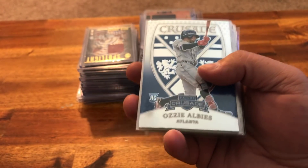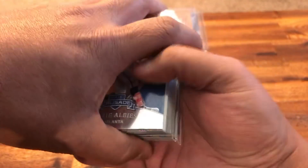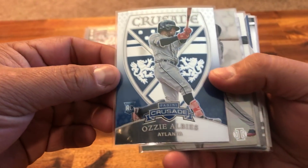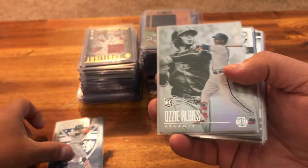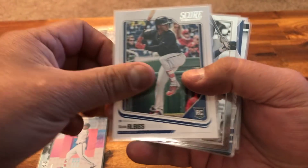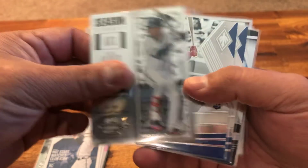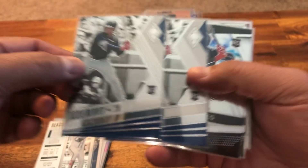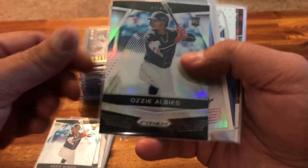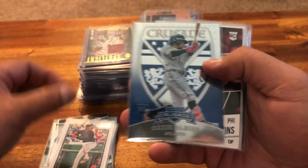There's not going to be an auction this Friday — things are going on — but the next one is going to be on and popping. Look at these Albies: we got Crusade Albies insert, Illusions Albies, Status Albies, Score Albies, Chronicles Albies, Contenders Optic Albies, two of the Phoenix Albies, two of the regular Prism Albies, and one of the Prism Prism Albies.